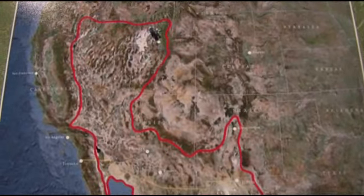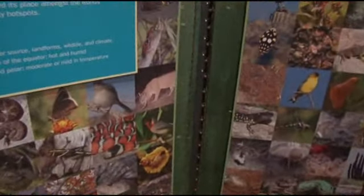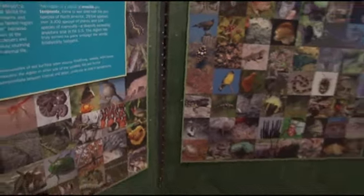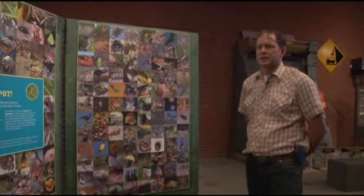There are four kinds of wild cats here. There are mountain lions — and here's a mountain lion — there are jaguars, there are ocelots, and there are bobcats. And there's no place else in the United States, certainly, and I believe the world, where all four of those cat species exist.